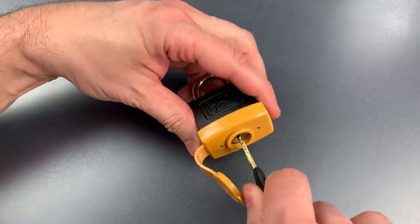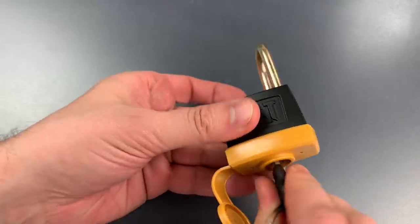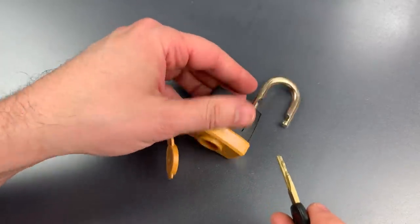Let's try it out in this lock. There we go — and as you can see, it opened up perfectly.